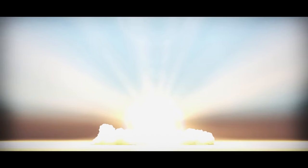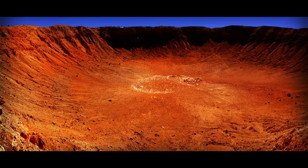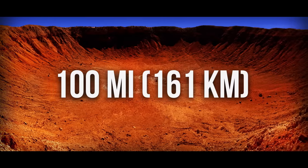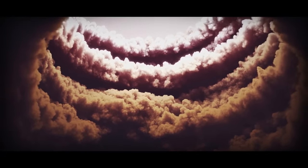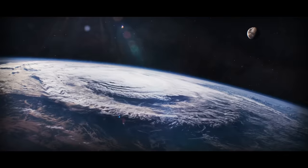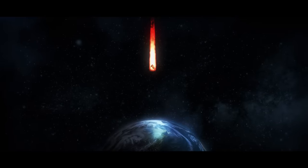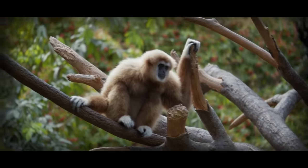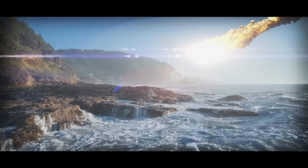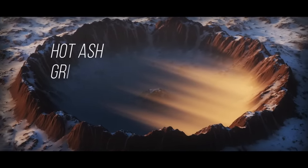The asteroid slams into the planet with enormous force. It doesn't stop moving until it gets through the crust to a depth of several miles. The impact leaves a crater more than 100 miles across. Thousands of cubic miles of solid rock instantly turn into vapor. The crash sets off a series of natural disasters that erase 80% of life on Earth. It's the very asteroid that finishes off the dinosaurs.